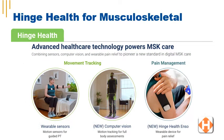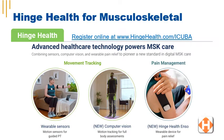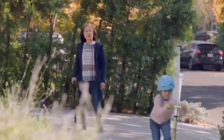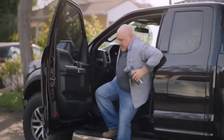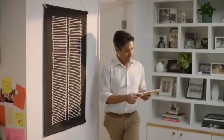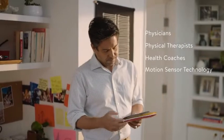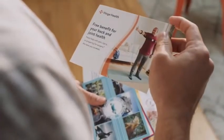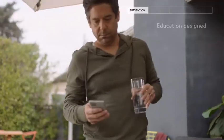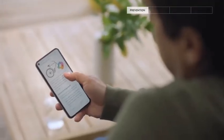Visit HingeHealth.com/iCuba to register for virtual musculoskeletal care from the convenience of your home. After the registration process, you'll receive a tablet and fitness sensors, working with a health coach on a regular basis to improve your musculoskeletal health. Hinge Health goes beyond just digital PT to create the world's first complete digital clinic for back and joint pain. Their program combines physicians, physical therapists, health coaches, and motion sensor technology to deliver the right care at the right time.